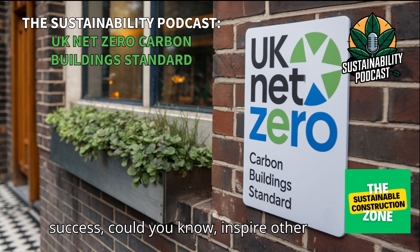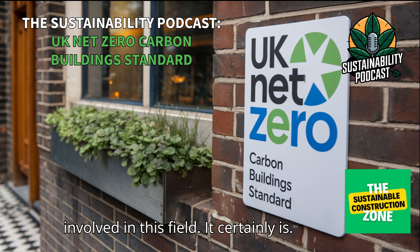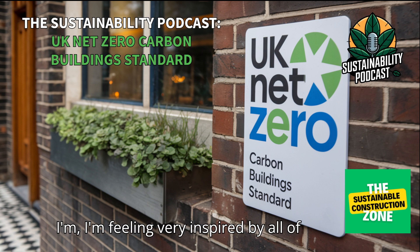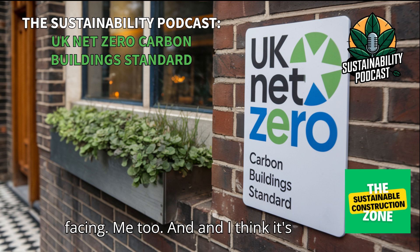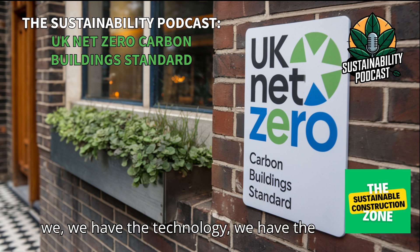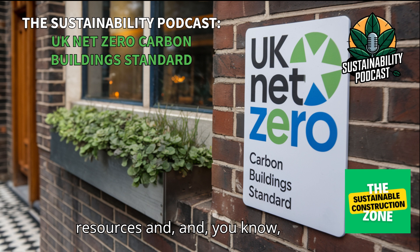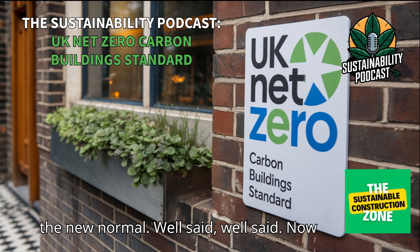The UK's net zero carbon building standard is a really solid foundation to start with, and its success could inspire other countries and organizations to follow suit. This standard, as ambitious as it is, really is achievable. We have the technology, we have the resources, and increasingly we have the willpower to make net zero buildings the new normal.